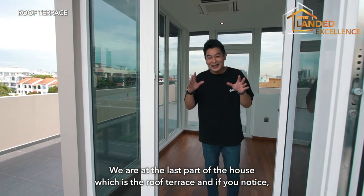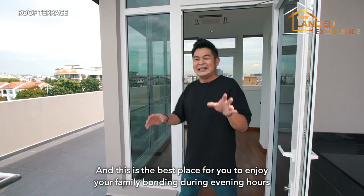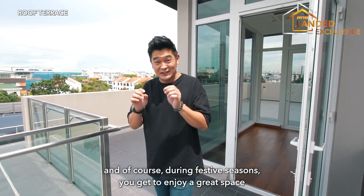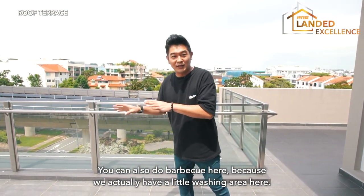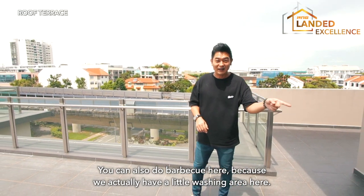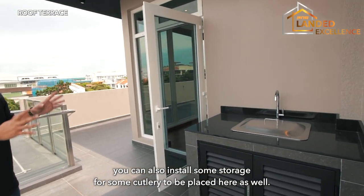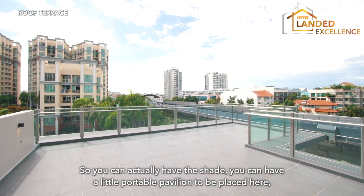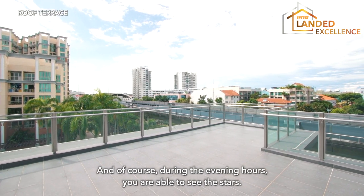We're now at the roof terrace — the last part of the house. There are two sides that are linked together, and this is the best place for family bonding in the evening or during festive seasons with guests. You can also do barbecue here, as there's a washing area for cleaning. You can add storage for cutlery and install a portable pavilion for shade during daytime use, and at night enjoy stargazing.